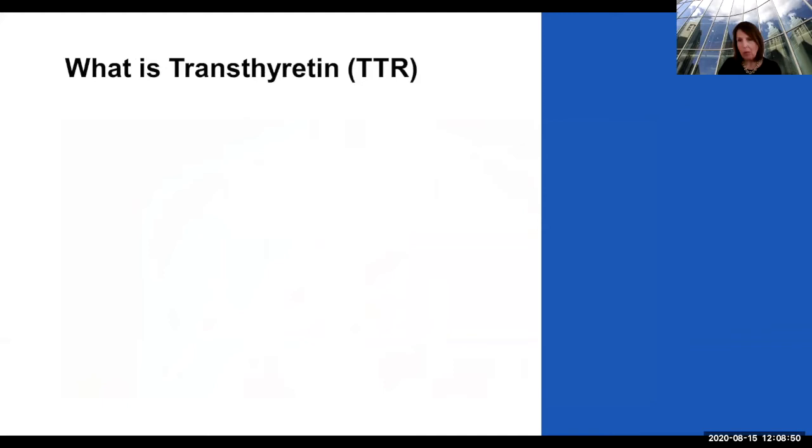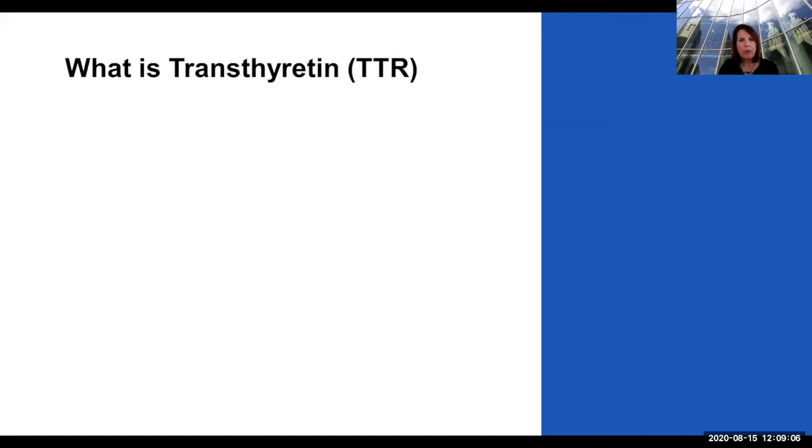What is transthyretin? We're all here today to talk about TTR amyloid. I always like to know where these words come from. Transthyretin is a protein that we all make, and amyloid is a disorder of proteins when they misfold and cause problems when amyloid deposits in the tissues throughout the body.